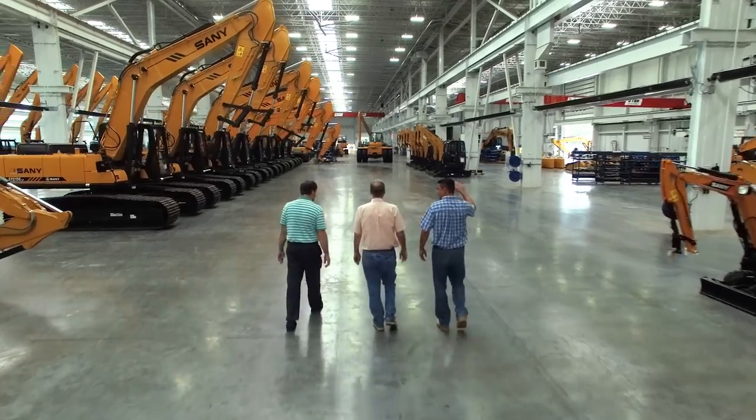I'm Rick Newman, and we're down here at the Sandy factory today in Peachtree City, Georgia, and I've got a couple of people here with us: Kevin Grover and Alex Backsen.